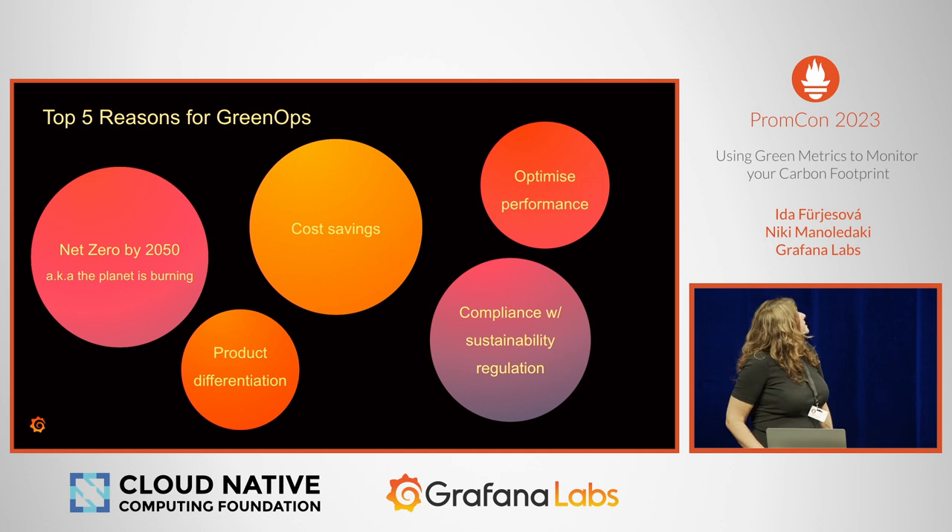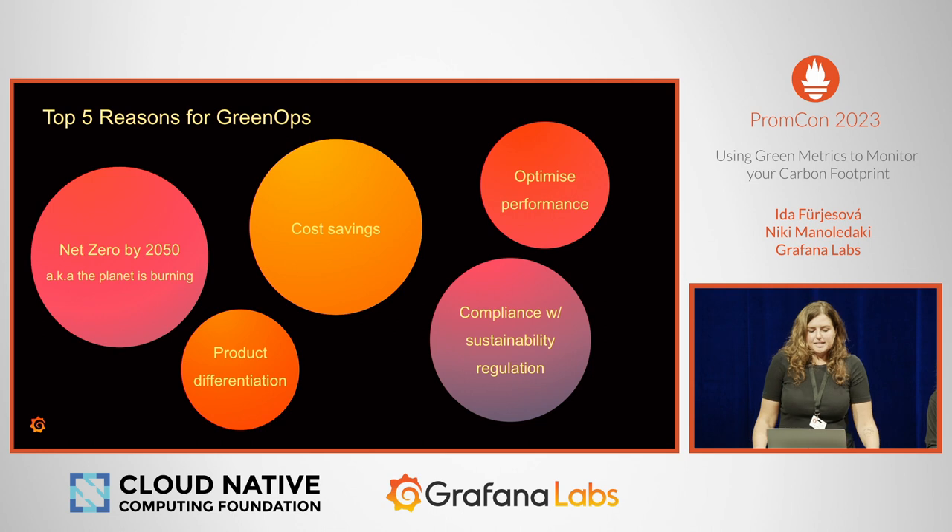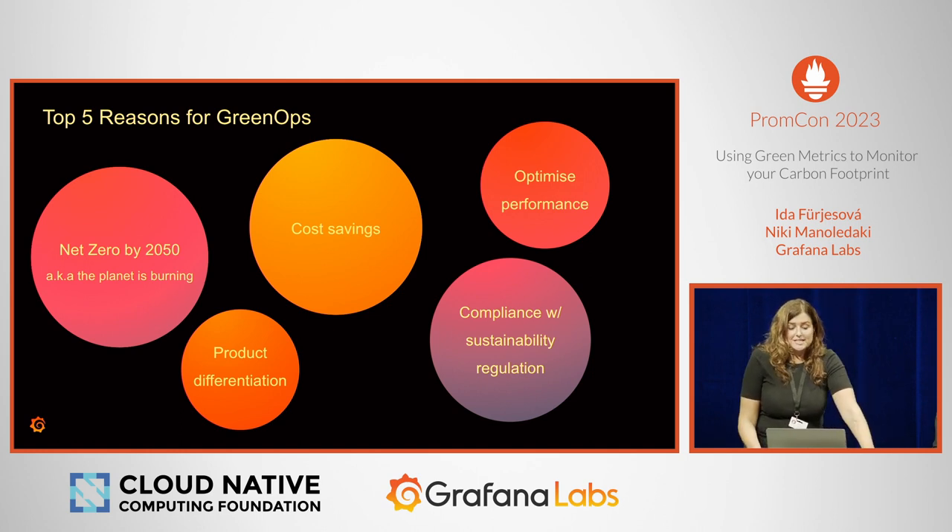Why implement green ops for your company or business? The term 'net zero' became a buzzword by 2050. It actually means reducing your emissions by 90% and neutralizing the remaining 10% — so it's a pretty big commitment. The term was coined during the Paris Agreement talks, and many well-known corporations are committing to net zero by 2050, which is quite a tough thing to meet.